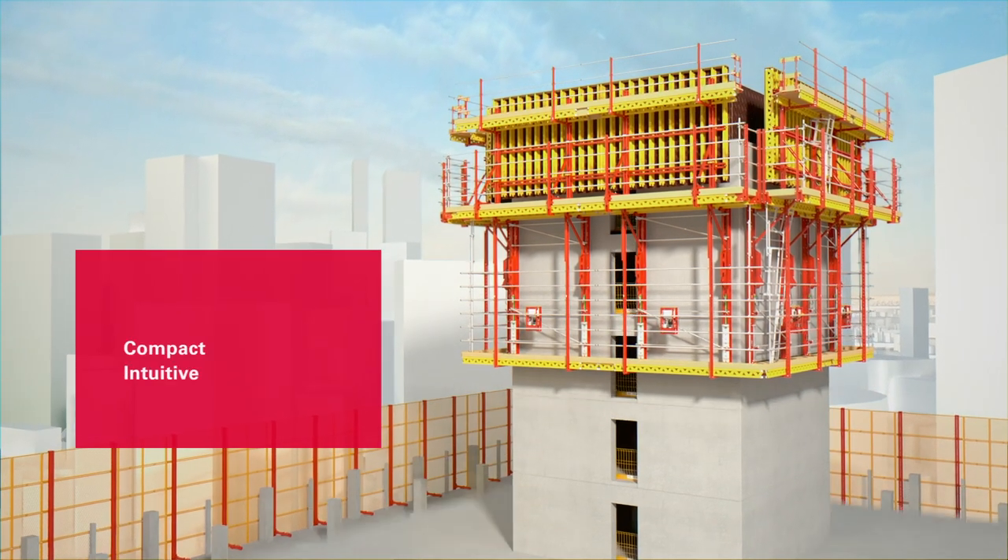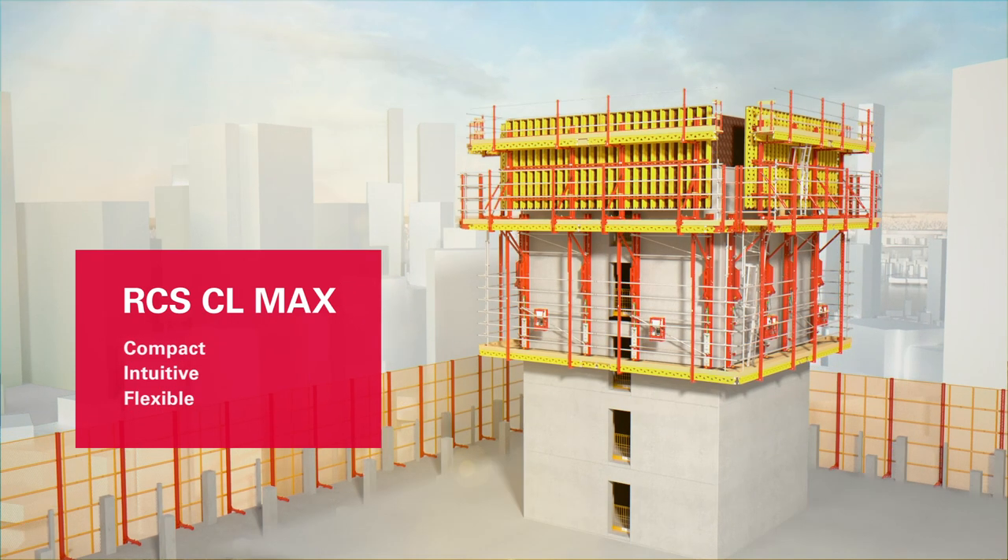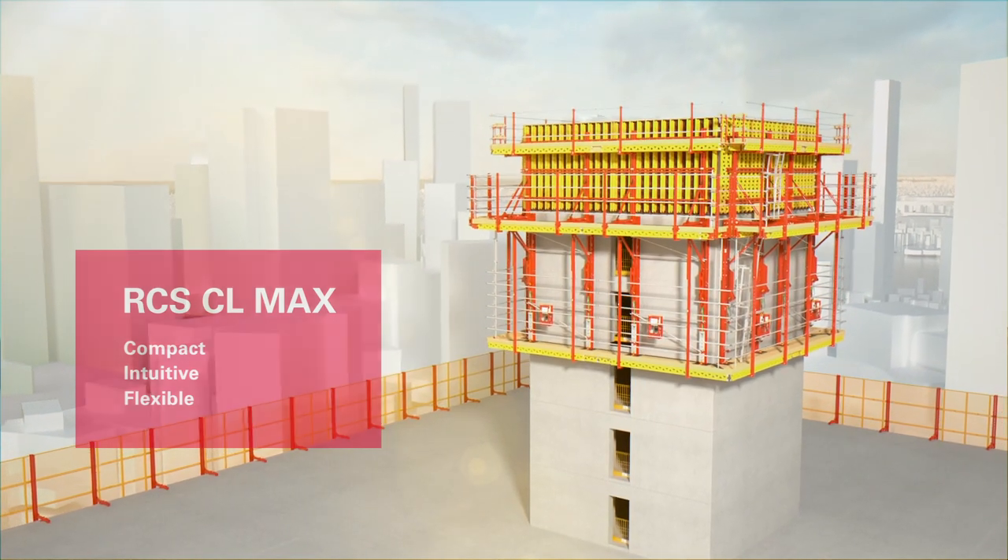Simply more compact, more intuitive and more flexible. The RCS CL Max climbing system from Perry.